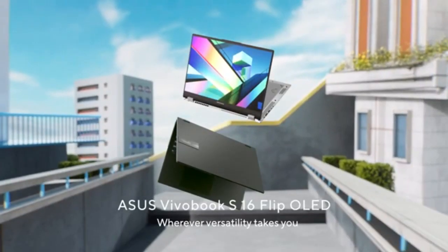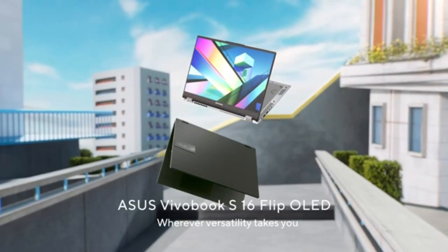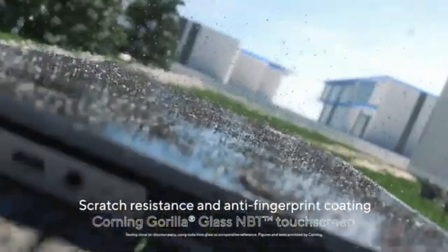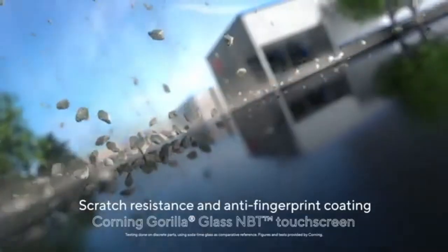Additional features like the fingerprint sensor for enhanced security and a large, responsive trackpad further enhance usability. While the 350-nit display brightness and color accuracy may not appeal to creatives, the VivoBook 16 is an exceptional choice for students, professionals, and casual users looking for a budget-friendly yet capable 16-inch laptop.